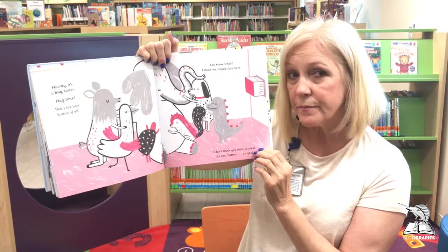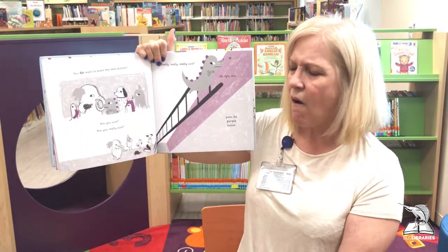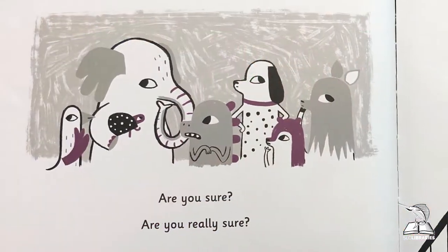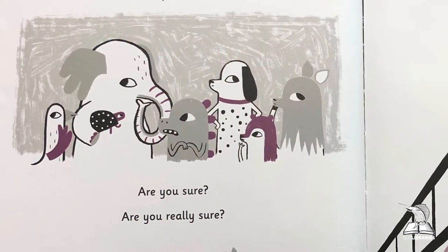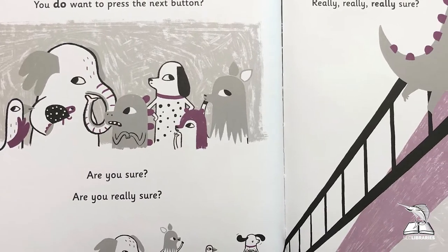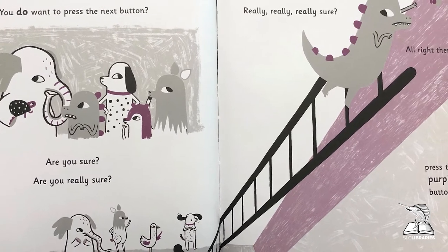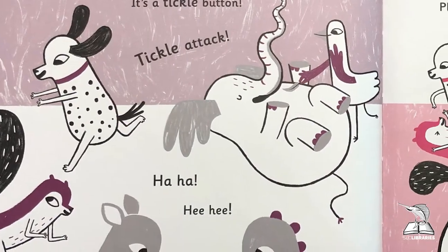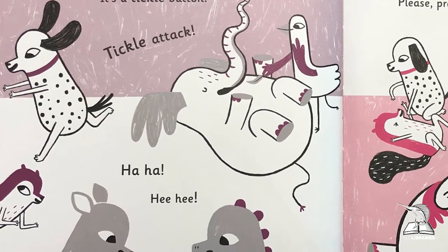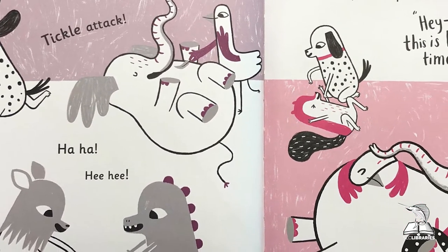You know what, I think we should stop here — I don't think you want to press the next button, do you? Let's see — wait a minute, do you really want to press the next button? Are you sure? Are you really sure? Really, really sure? Well, I do love purple, so I think we should! Let's help dinosaur — let's climb up there, let's press the purple button! Oh no, it's a tickle button! There's a tickle attack! Oh my gosh, I hope you aren't too ticklish!